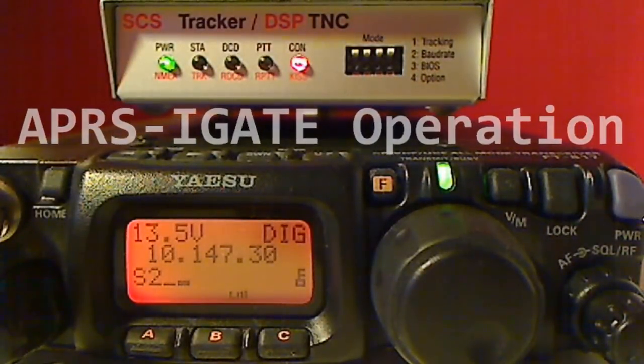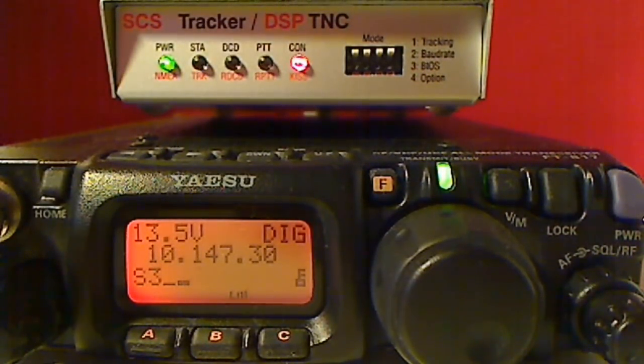Hello everybody, this is Helge, DeltaFox.8 Lima Zero, and today I would like to give you a short demonstration on robust packet radio i-gate operation. We are looking at the ISO 817 and the SAS tracker DSP TNC.